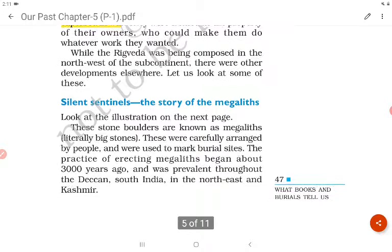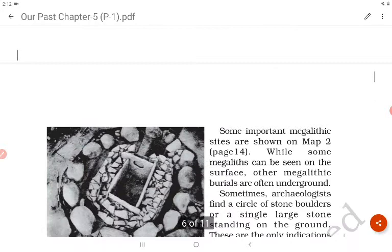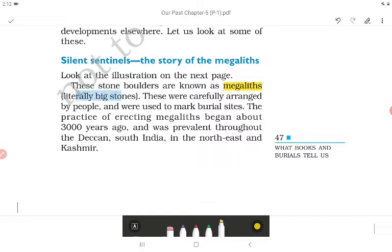While the Rig Veda was being composed in the northwest of the subcontinent, there were other developments elsewhere. These stone boulders are known as megaliths — literally meaning 'big stones.' They were carefully arranged by people and were used to mark burial sites.